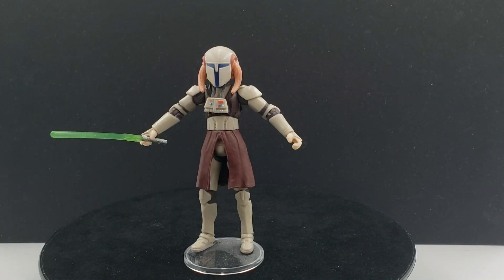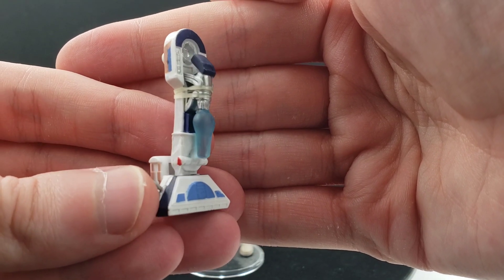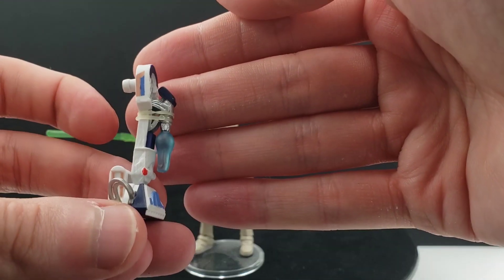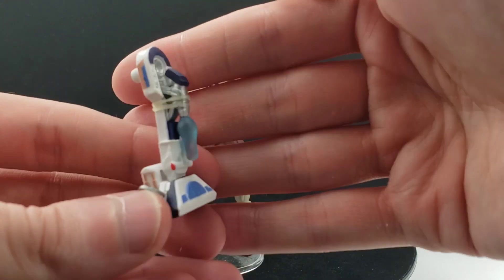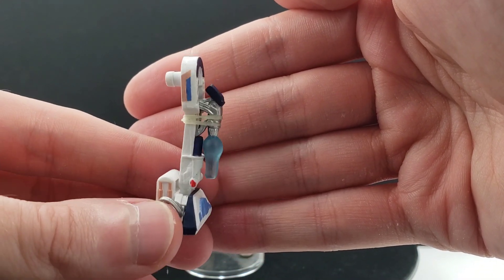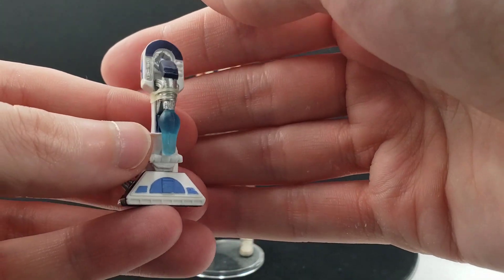We'll mention his Build-A-Droid part — this is not the exact one he comes with, but this is the droid that his action figure helps build. It's an R2 droid, obviously. I think it's like R7-T1. He comes with the right leg, and I'm pretty sure this is the left leg — I think I got this from the Ilum Padme figure, actually. I do hope to complete all these Build-A-Droids at some point. I do have a lot of spare parts laying around.